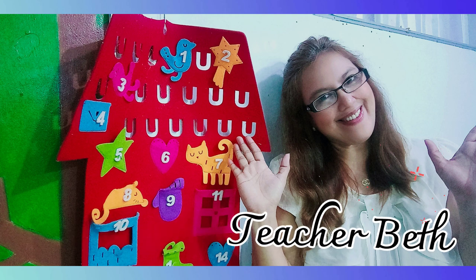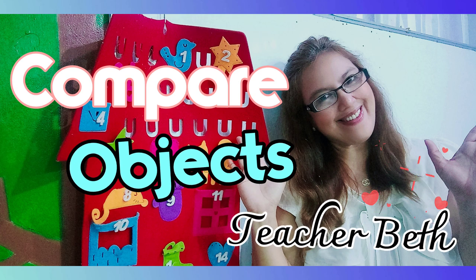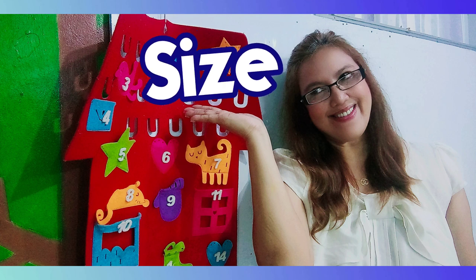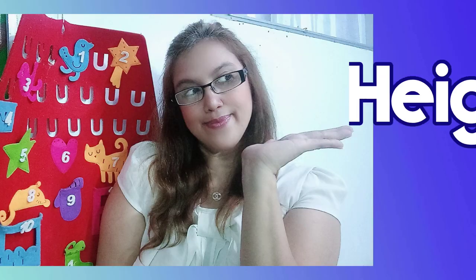Hi kids! This is Teacher Beth and today we shall compare objects in terms of size, length, and height.